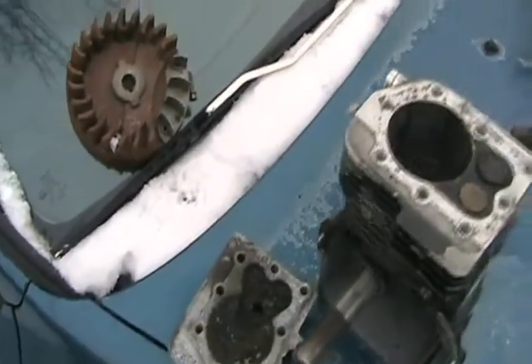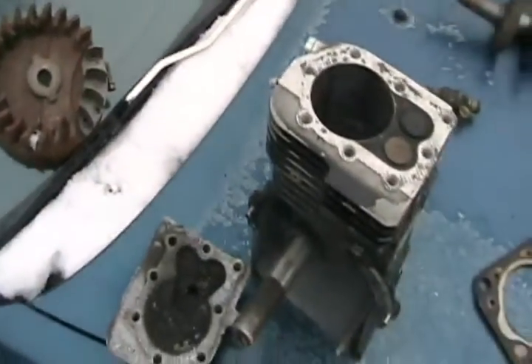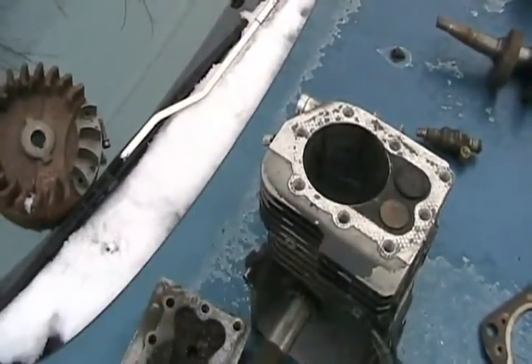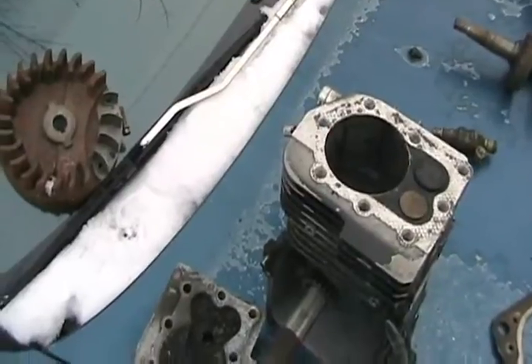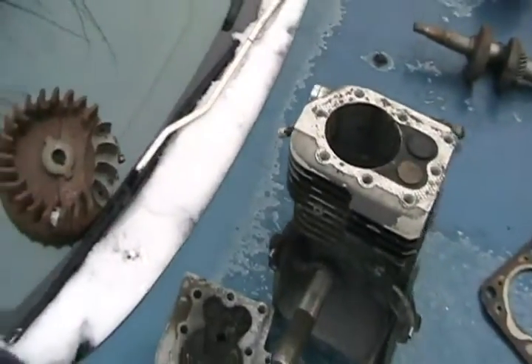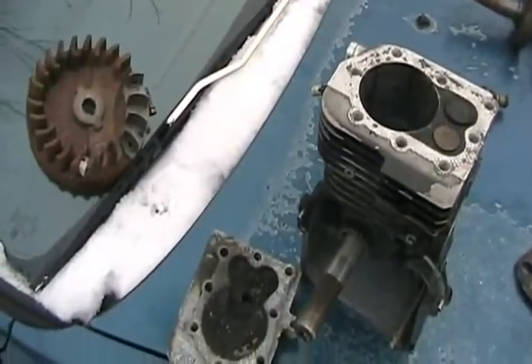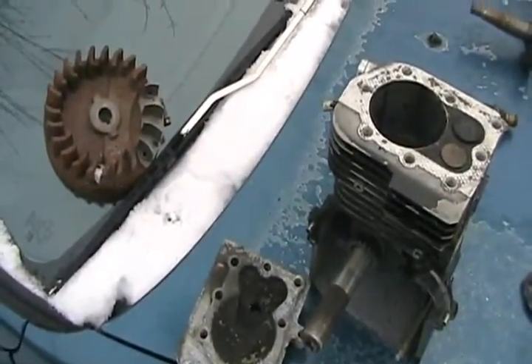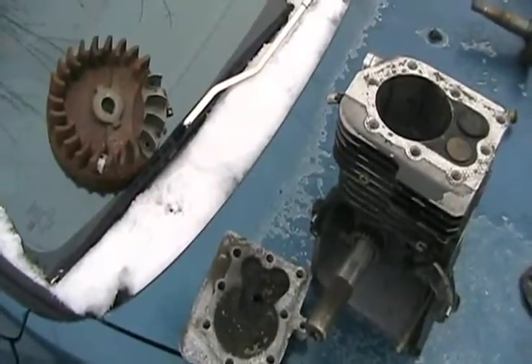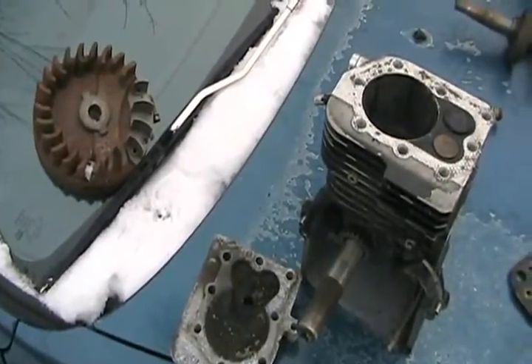If the engine is supercharged or turbocharged, more air is coming through the intake valve into the combustion area under pressure. So you have a second compression ratio called the effective compression ratio. That could be 2 or 3 points higher — say 12 or 13 to 1 — when lots of air is being forced in at higher RPM.